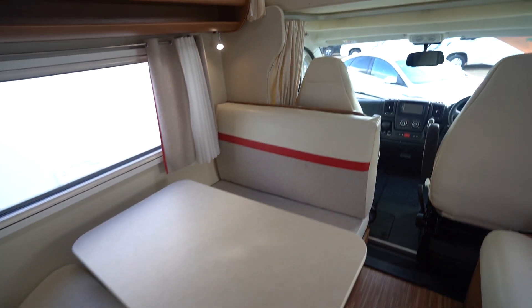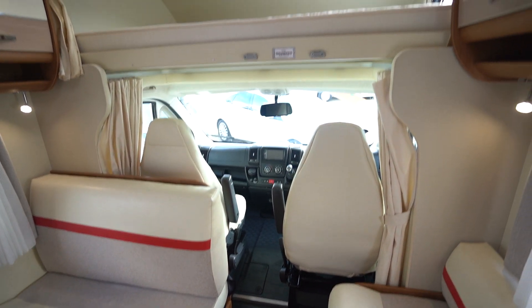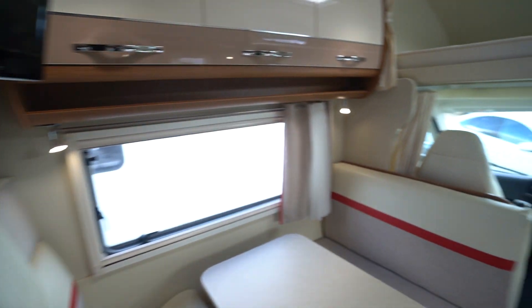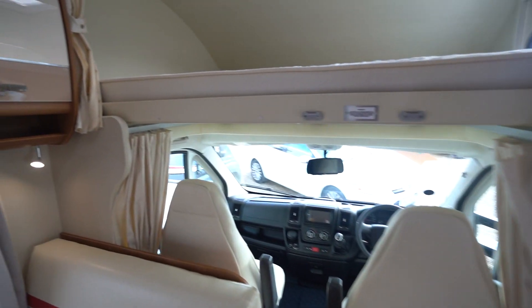So there are six seatbelts in total — four here, two in the front — and it's a six berth. Two sleeping spaces here and two at the back. Like I say, ideal family vehicle. Bring the kids and the grandkids along, do a great trip — plenty of space inside.